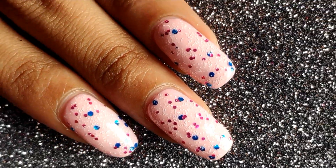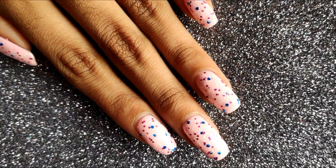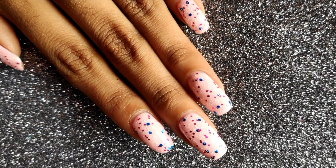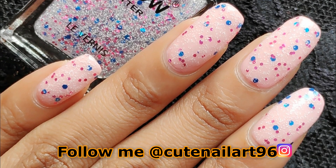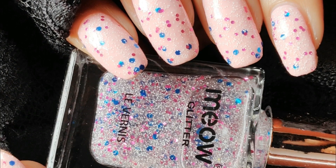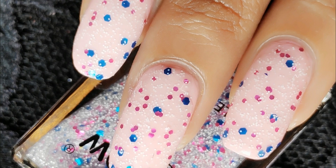If you guys like this video then make sure to subscribe to my channel and hit the bell icon to not miss any videos. Also give this video a thumbs up and let me know in the comment box below which shade was your favorite. I'll put a link to all the products in the description box below — you guys definitely need to check out Mio Cosmetics. That's all for today's video, see you on the next one.